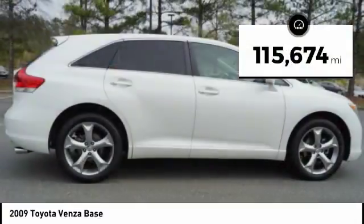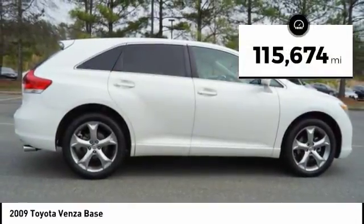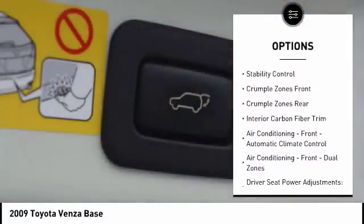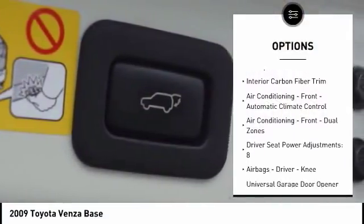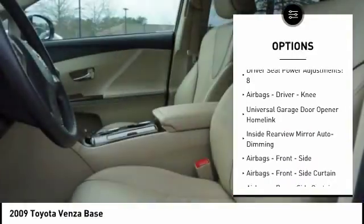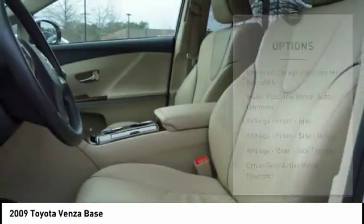This vehicle has less than 120,000 miles. Here are some of this vehicle's great options: traction control, stability control, power steering, cruise control, fog lights, power door locks, power brakes, compass, child safety locks, and electronic brake force distribution.